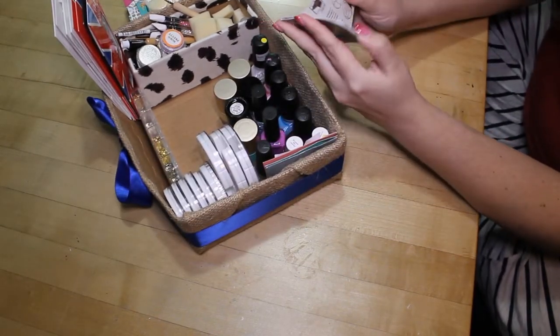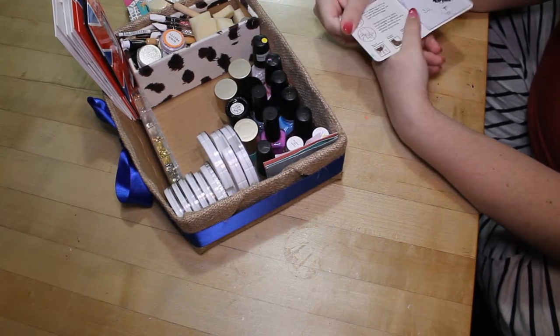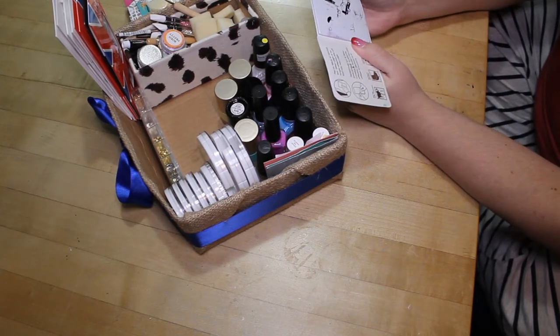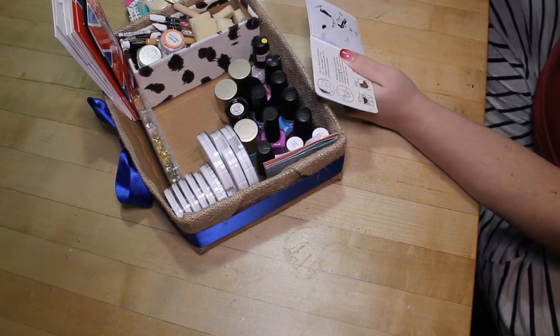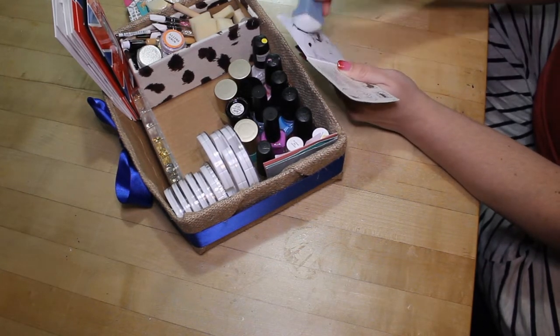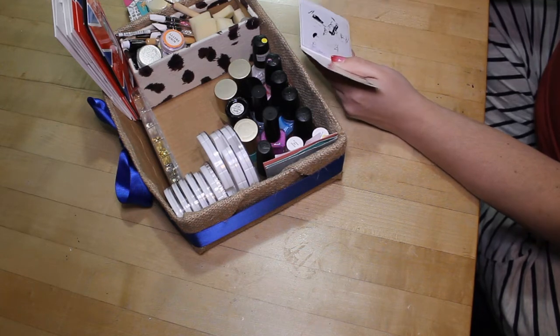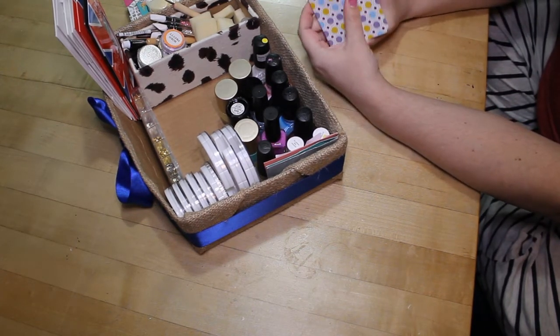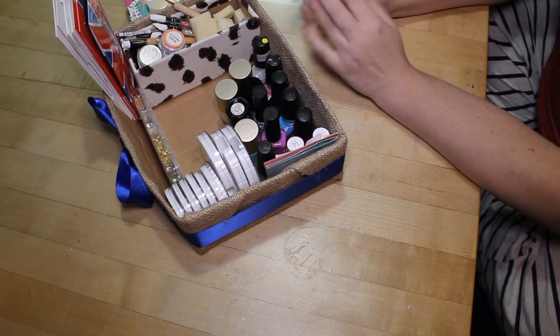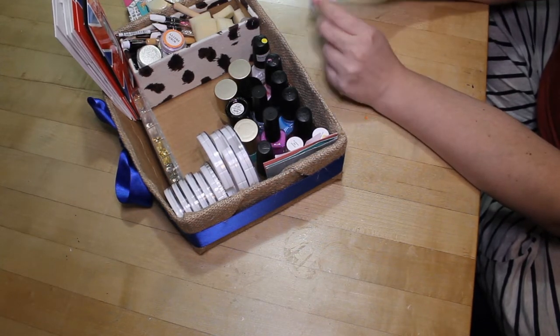Over here is my little book of lint removal sheets that I use to clean my stampers — magically clean. I find these sheets a lot easier to use than a regular lint roller, and they take up so much less space.